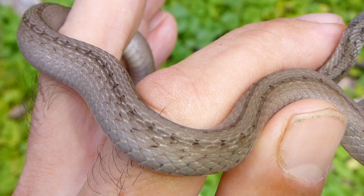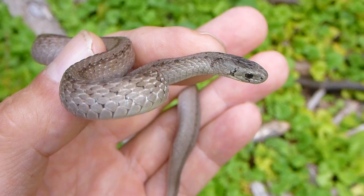Scales are generally keeled, so it sort of gives it a rough appearance. This guy is totally harmless and does not bite.